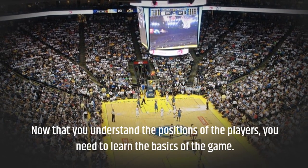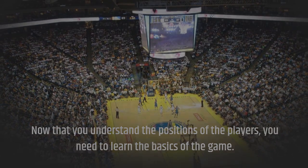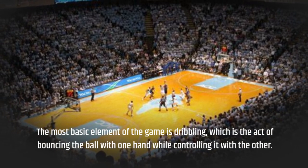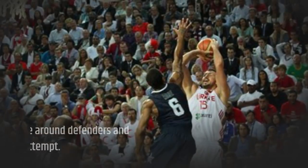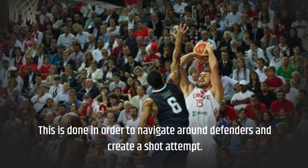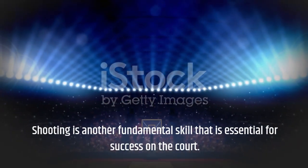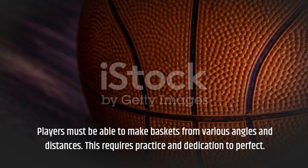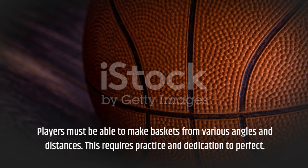Now that you understand the positions of the players, you need to learn the basics of the game. The most basic element of the game is dribbling, which is the act of bouncing the ball with one hand while controlling it with the other. This is done in order to navigate around defenders and create a shot attempt. Shooting is another fundamental skill that is essential for success on the court. Players must be able to make baskets from various angles and distances. This requires practice and dedication to perfect.